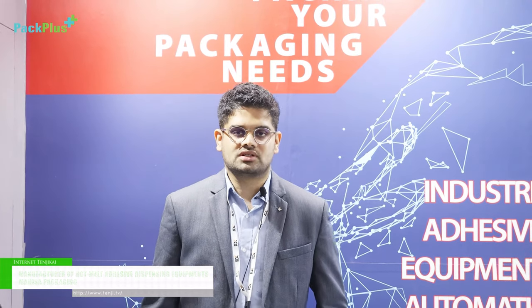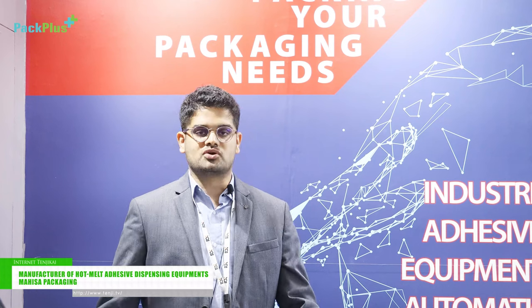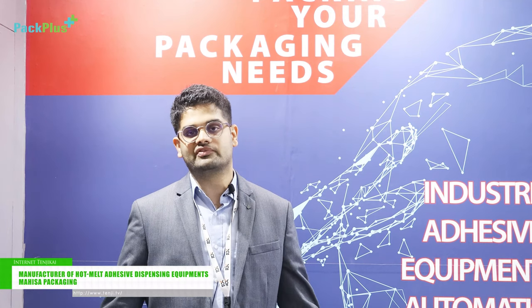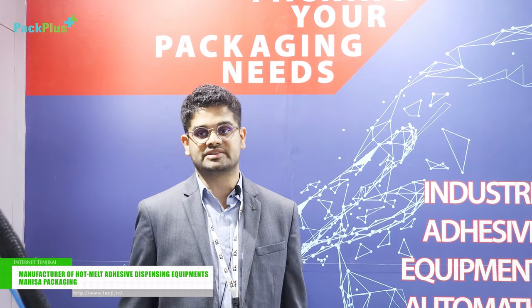Hi, my name is Parshwar and I'm a partner at Mahesa Packaging Systems LLP. We are a Mumbai based company with a Pan India presence. We are into the manufacturing of hot melt adhesive dispensing equipment and certain process assist systems for the packaging industry. We are more than a 30 year old company that was started by my father in 1986. Since then we have sold over 1350 machines all over India. We also recently started exporting these machines to a few neighboring countries.